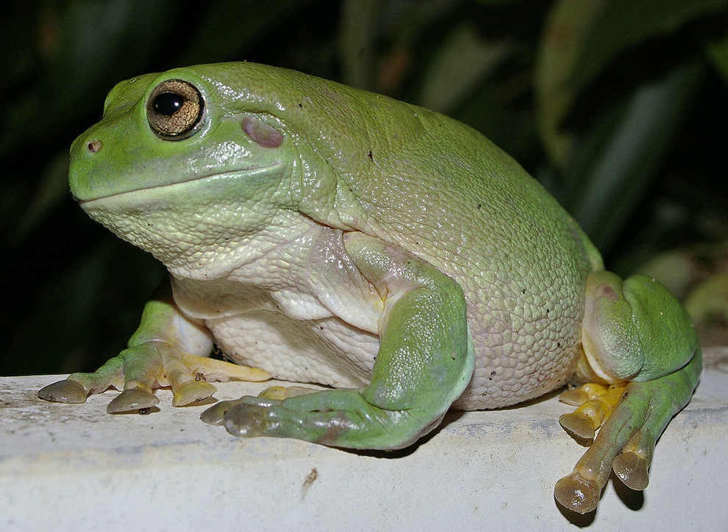In New Guinea, White's Tree Frog is restricted to the drier, southern region. Its range spans from Irian Jaya to Port Moresby, and is most abundant on Daru Island. There have been isolated records in northern New Guinea; however, this is thought to have been through introduction by humans. The species has been introduced to both the United States and New Zealand. In the United States, it is restricted to two regions within Florida, where it was possibly introduced through the pet trade. Only small populations have been found in Florida, and it is unknown whether they have caused any ecological damage as an invasive species.